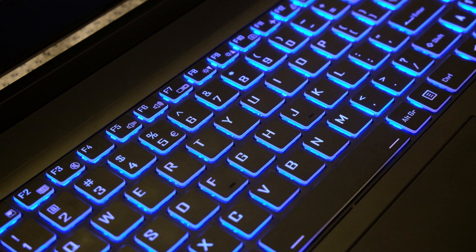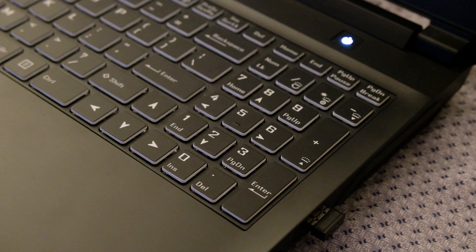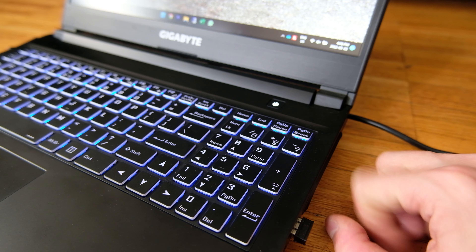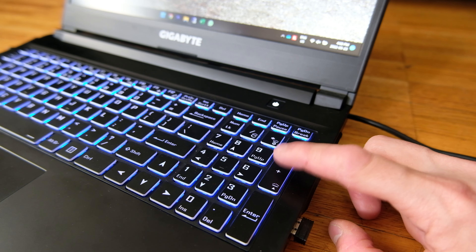Secondly, although I like the way keys actuate, I sometimes find myself missing keystrokes. This is partially because the keycaps are a bit too slippery for my taste, and I feel like some keys have more resistance than others. This will get better over time. Despite the issues I mentioned, I like typing on this keyboard. You can easily change the backlight brightness as well as the color by either opening up the Control Center or using dedicated keys.